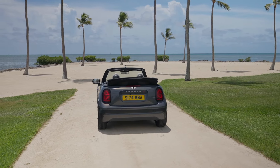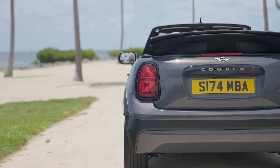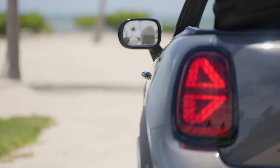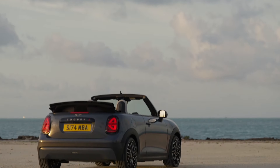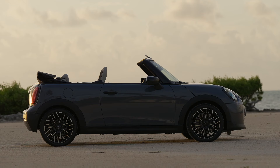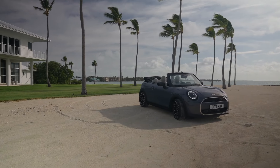One unique feature returning in this model is the always-open timer, which tracks the amount of time spent driving with the top down. Displayed on the central OLED screen, it adds a playful touch for those who enjoy maximizing their open-air driving experiences. When the top is closed, the sunroof function allows for partial opening to let in fresh air. For added safety, an automatic rollover protection system is built into the rear of the car, deploying in case of emergency to keep occupants safe.